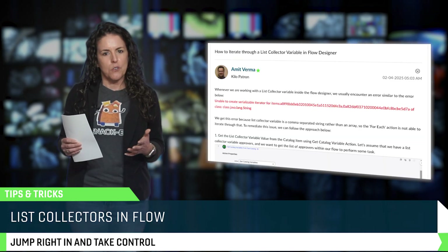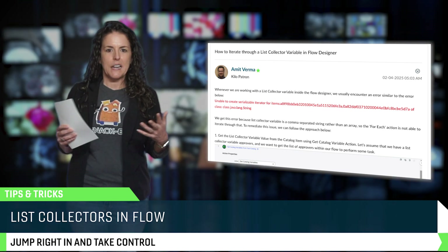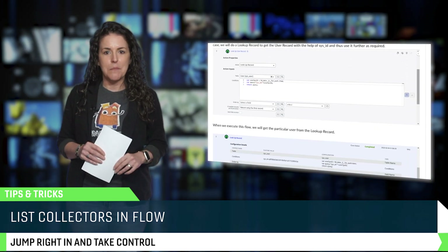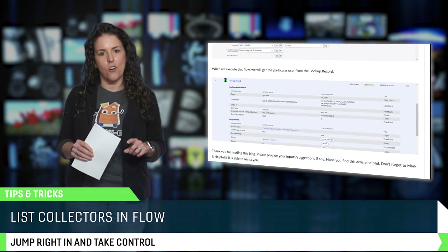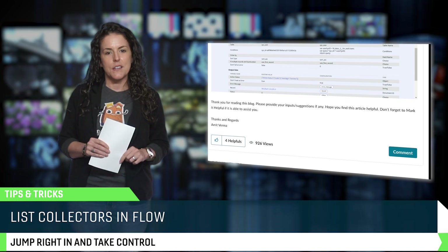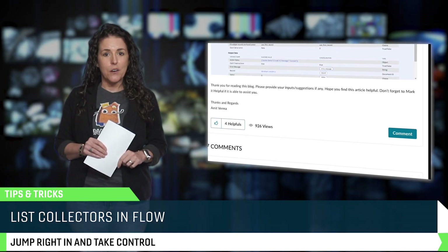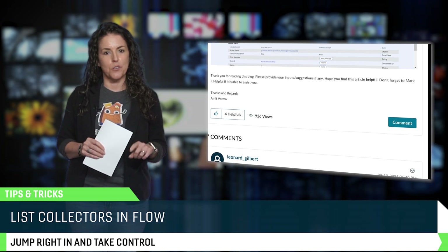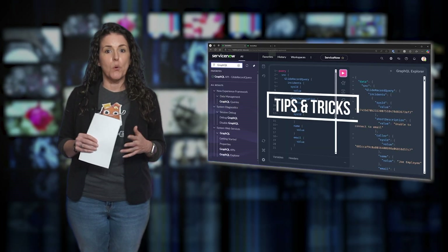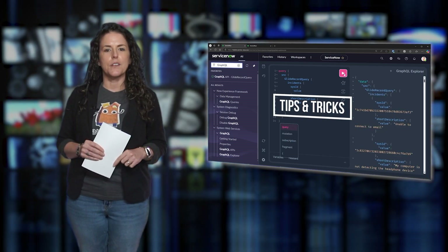Have you ever tried looping through a list collector in Flow Designer only to get a dreaded error about creating a serializable iteration for items? That's pretty frustrating, but Emit Verma has a fix, and it all comes down to understanding how ServiceNow stores list collector values as comma-separated strings instead of arrays. In his blog, he walks you through the exact way to parse and process those values correctly so your flows work as expected. You can find these and more tips on the ServiceNow Community blog, so go check them out, bookmark them, and level up your skills.